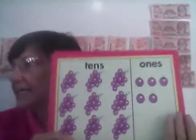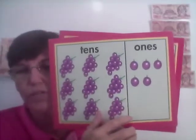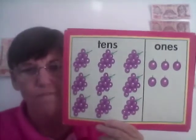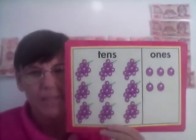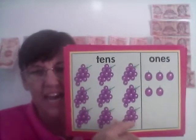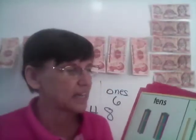Here we have uvas — grapes — 10 in a bunch. And we have some loners over here. Let's count them: one, two, three, four, five, six, seven, eight, nine, ten — nine groups of ten. Five ones just all by themselves. How many is it? Nine tens, five ones — how many all together? Let's count: 10, 20, 30, 40, 50, 60, 70, 80, 90, 91, 92, 93, 94, 95. Nine tens, five ones is 95. Easy stuff, right?